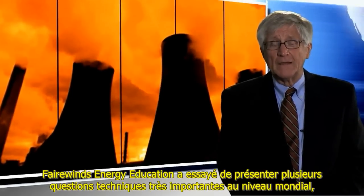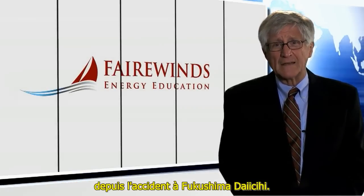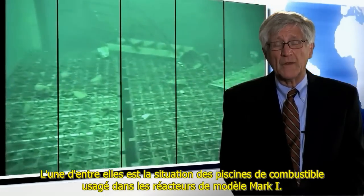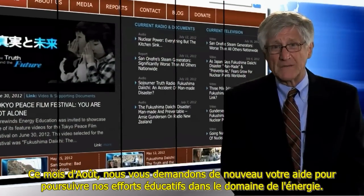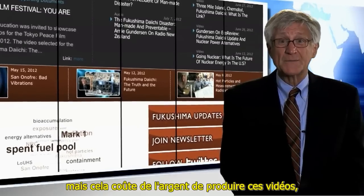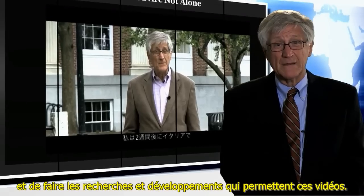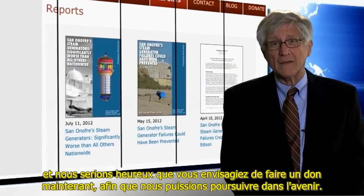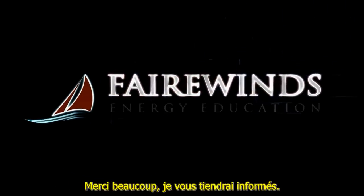Fairwinds Energy Education has tried to bring forward several important worldwide technical issues since the accident at Fukushima Daiichi, one of them being the condition of spent fuel pools in the Mark 1 design. We're asking for your help to continue with our energy education efforts. Maggie and I take nothing from Fairwinds Energy Education, but it does cost money to produce these videos and to do the research and development that support them. We're very grateful for the donations we've received so far, and we would appreciate your considering a donation now so we can continue into the future. Thank you very much — I'll keep you informed.